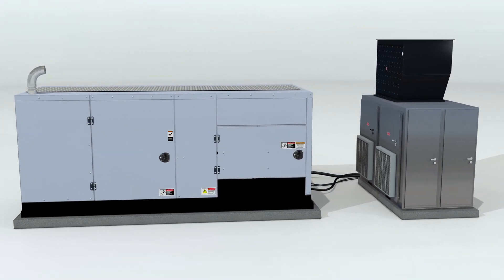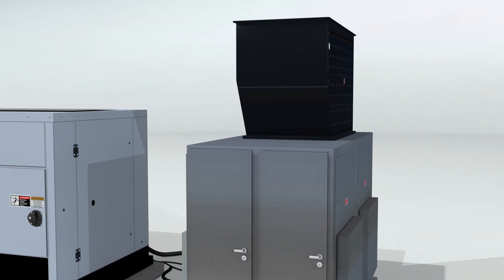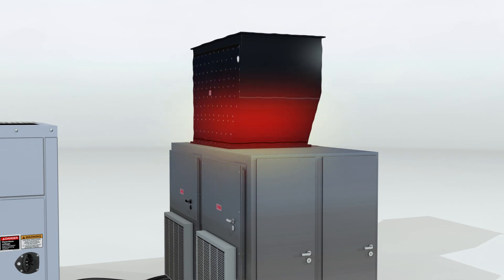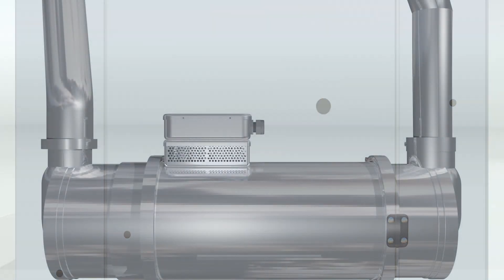External load banks are sometimes used to address this problem. By increasing the generator load on your engine, the external load bank makes your engine work harder in order to drive up the exhaust gas temperature. However, the load bank has to dissipate the electrical load through its resistive elements, and it wastes the heat generated from this process to the surrounding environment.